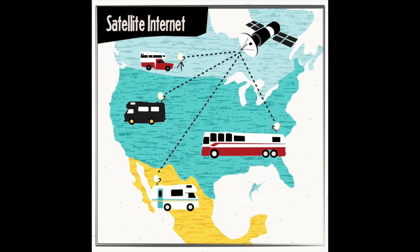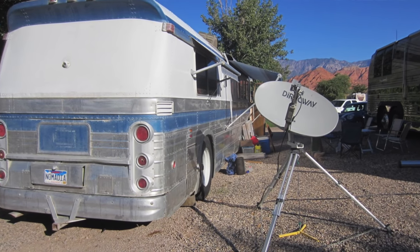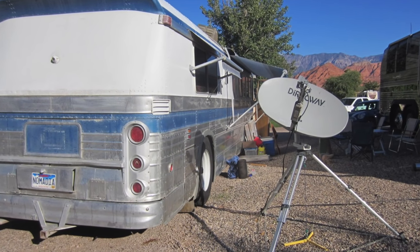Satellite internet — or maybe in a geosynchronous orbit 23,000 miles over the equator. The idea of connecting from anywhere in the country just by aiming a dish at the southern sky gets a lot of RVers really worked up. This was actually the primary way RVers got online before cellular became so prevalent and useful.